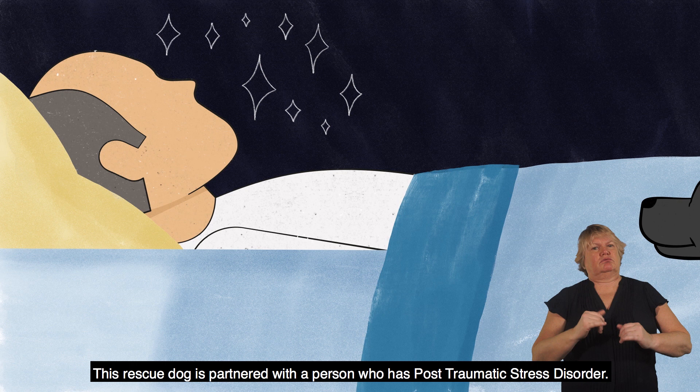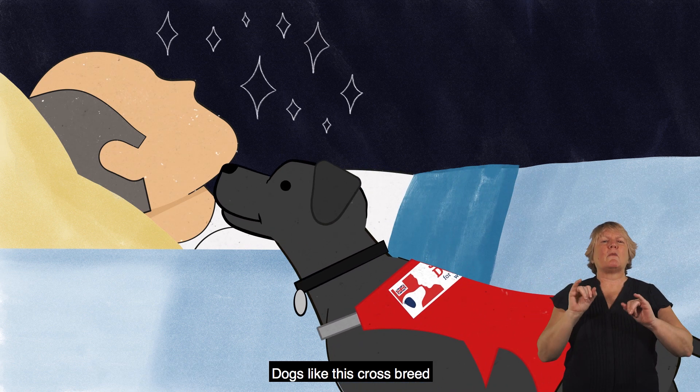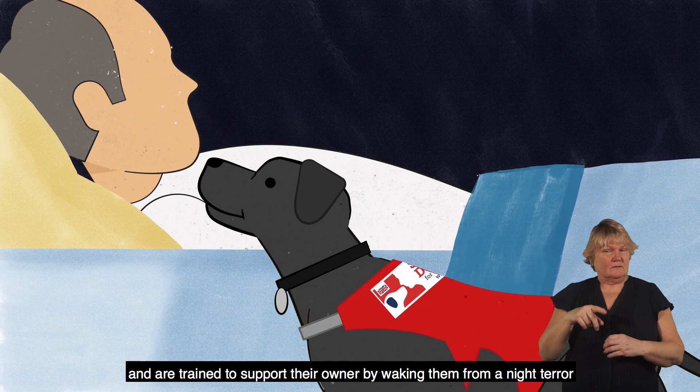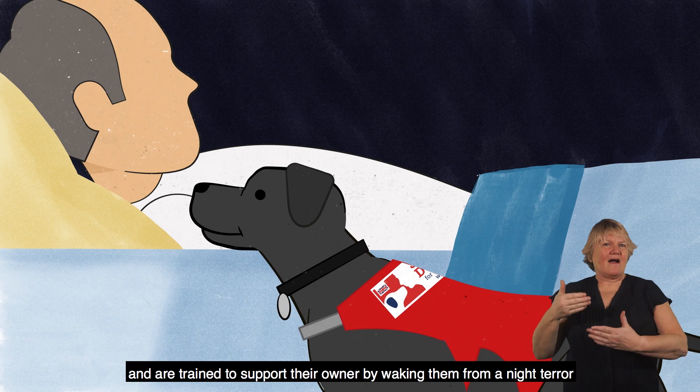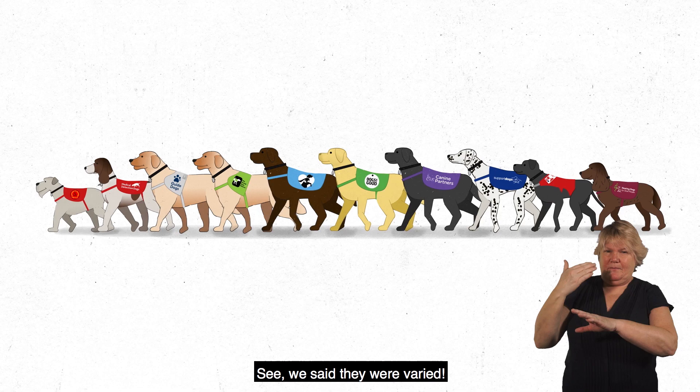This rescue dog is partnered with a person who has post-traumatic stress disorder. Dogs like this crossbreed are given a second chance at life and are trained to support their owner by waking them from a night terror or interrupting flashbacks by nuzzling and licking them. See, we said they were varied.